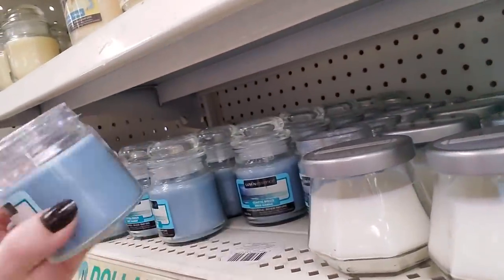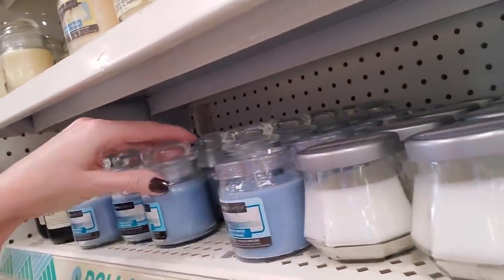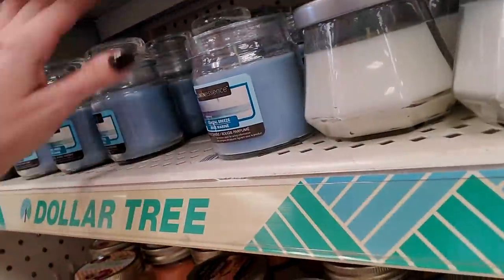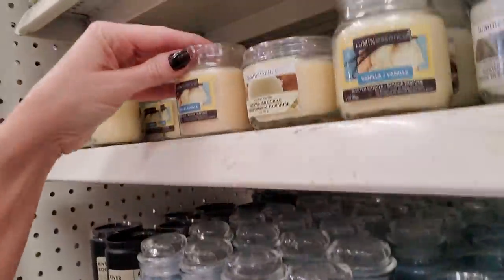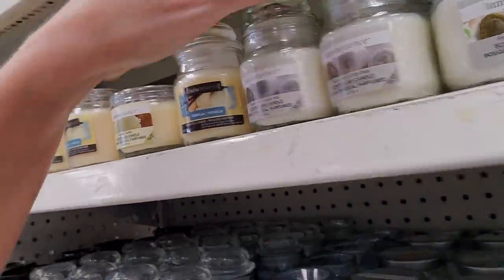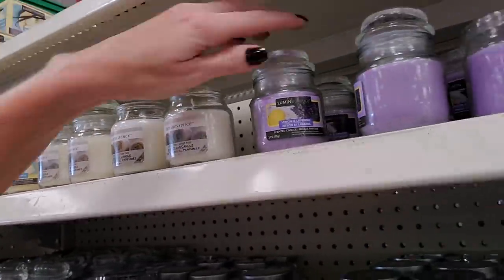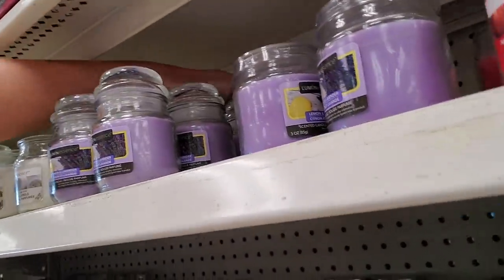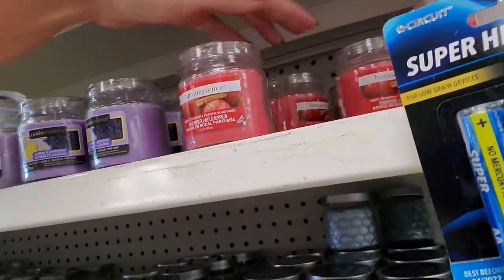This one is coastal breeze. It has a little plastic thing on it. I can't open it one-handed, but you can also get these that look like the little Yankee candles — they have a little top on there. It's the same flavor, coastal breeze. And then they always have vanilla. Honestly, I'm not a fan of that vanilla stuff — they smell weird to me. And we have fresh linen. And here are these lemon and lavender ones again — I just love these little jars, they're so cute. And apple cinnamon.